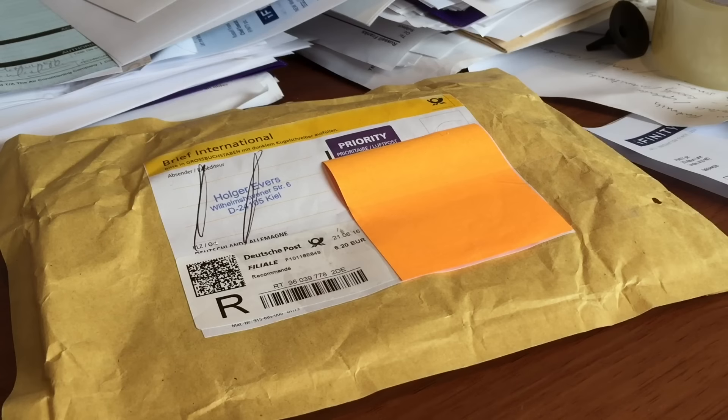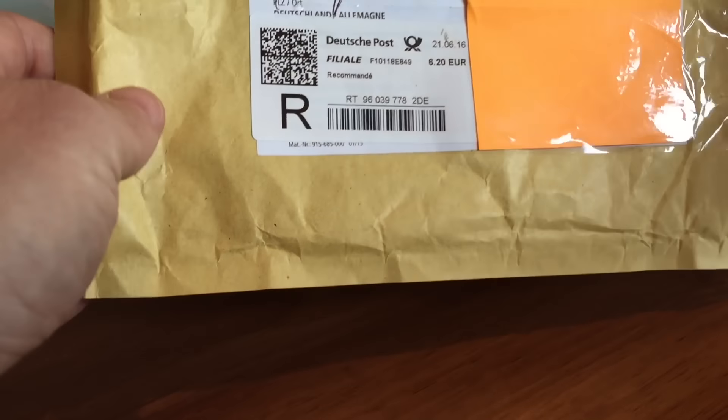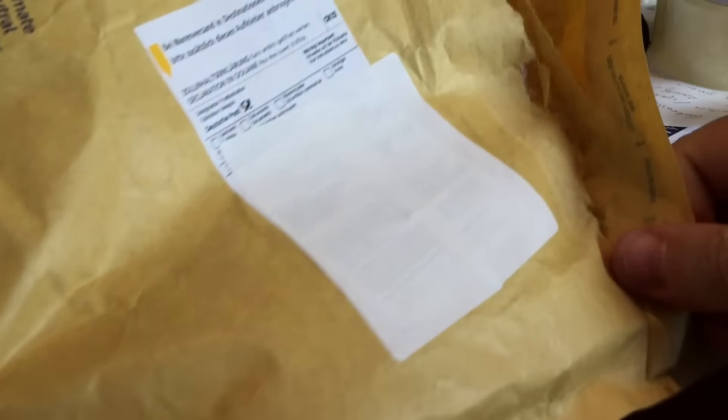It wasn't as chaotic maybe as I make out. But what I really wanted to show you today is a little piece of gold that arrived in the office — a little package that arrived from Germany, a coin that I won at an eBay auction.